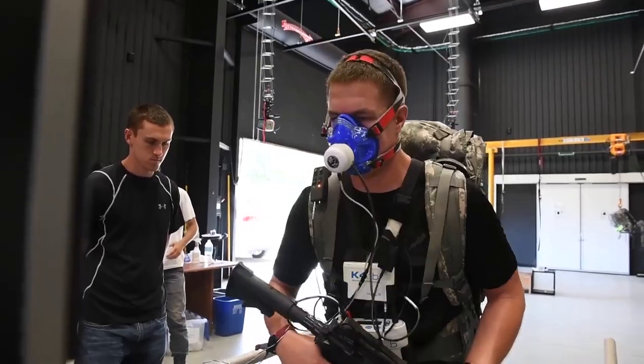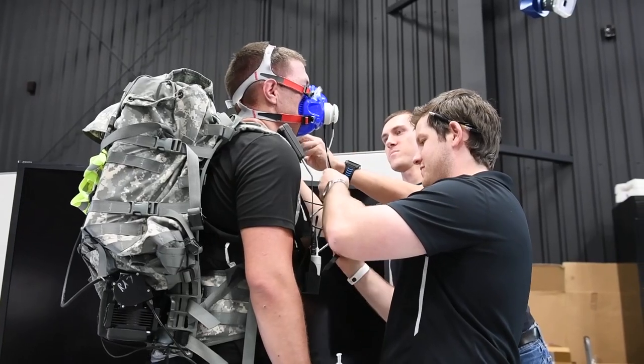Longer term, the systems have benefits to be integrated into larger soldier systems. It can be integrated with other systems and other capabilities to provide a marked advantage for our soldiers and warfighters in the future.